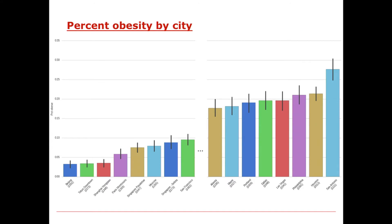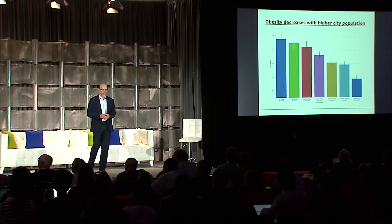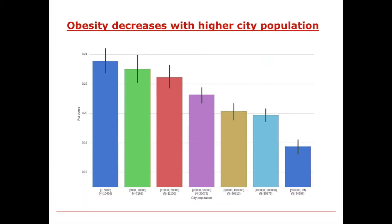We can also characterize the percent obesity by city. Beijing and downtown Tokyo, again all the way on the left, have a very small fraction of obese individuals—less than 5% of subjects in those cities have a body mass index that would characterize them as obese. Whereas Philadelphia and San Antonio, all the way on the right, have 20 to 25% of individuals with body mass indexes in the obese category. Interestingly, obesity decreases with city population size—the highest fraction of obese people are in the smallest cities.